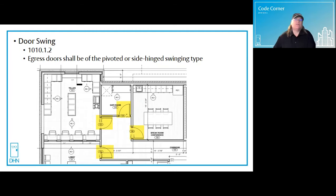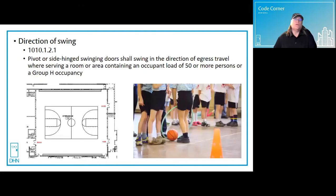The IBC requires egress doors to be of the side-hinged or pivoted swinging type. They can swing in for low occupant load spaces like conference rooms, safe room offices, individual offices, and things like that. They are required to swing out in the direction of egress when the room or area has 50 or more people, regardless of the type of occupancy. And in high hazard Group H, they need to swing in the direction of egress regardless of occupant load.